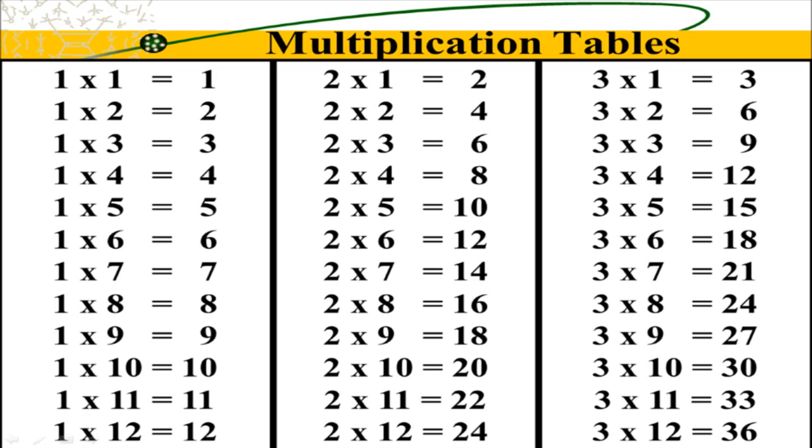2 x 4 is 8. 2, 4, 6, 8, 10, 12, 14, 16, 18, 20, 22, 24. Count by twos, learn some more.